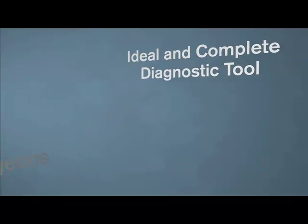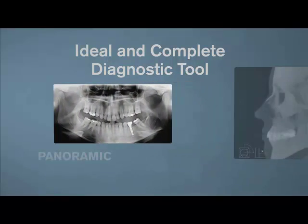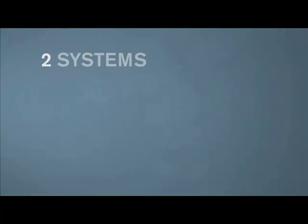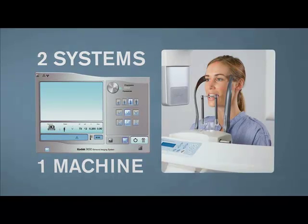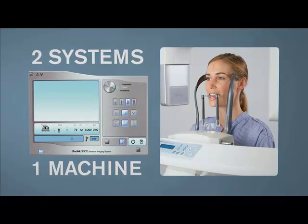It's the ideal and complete diagnostic tool that incorporates cutting-edge panoramic, cephalometric, and 3D imaging. The unit offers two distinct systems housed in one machine. Simply select the 3D or 2D program you wish to use, and the machine will automatically move to the correct sensor.